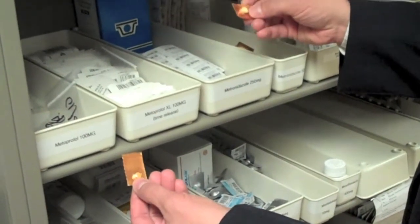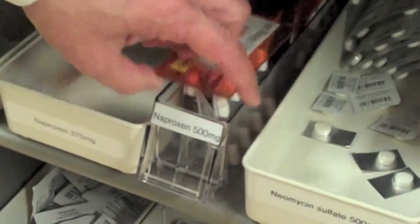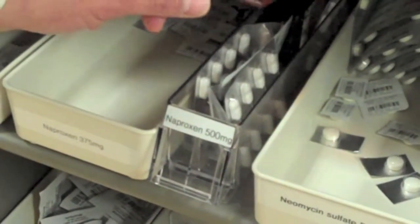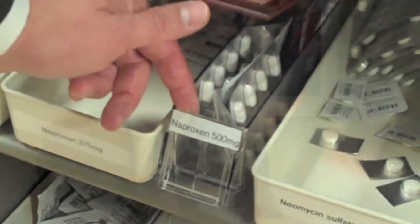What we want to do to help decrease medication errors is put another sense in there. So instead of vision, we added hearing. We developed a product — a recordable device that actually prompts the user when going into the bin about various things: what medication it is, what type of drug form it is, or restocking issues.